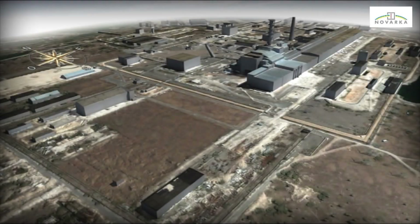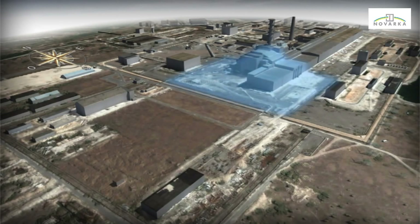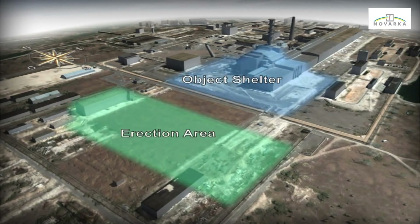The construction site will be organised around three areas: the object shelter, the erection area, and the waiting area.